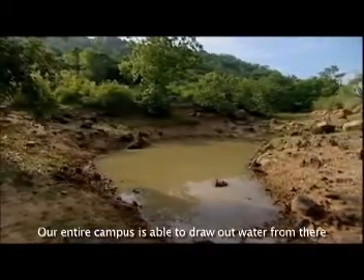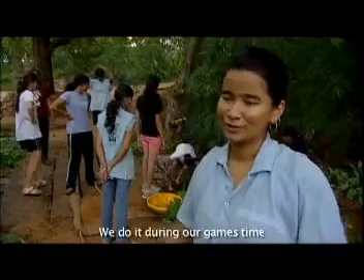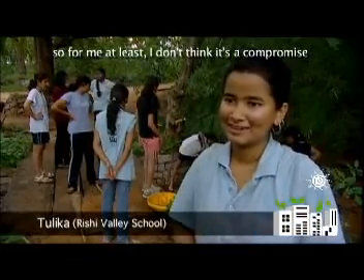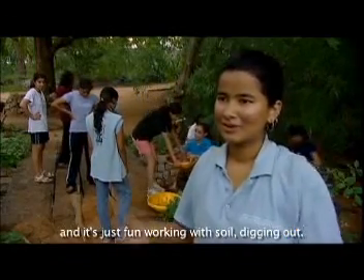Our entire campus is able to draw water from there. If we do it during our games time, for me at least, I don't think it's a compromise because we're getting our exercise as well. And I think it's just fun working with soil and digging out.